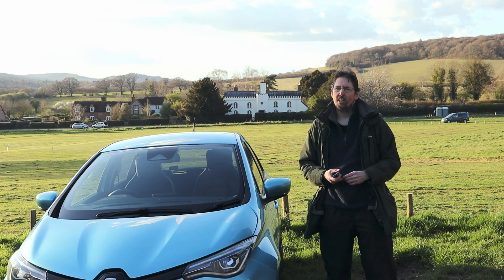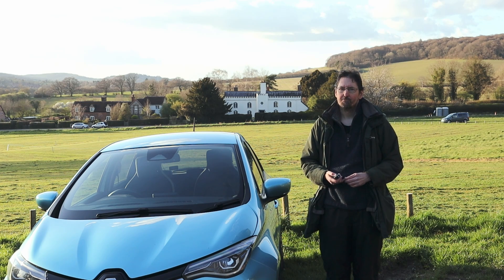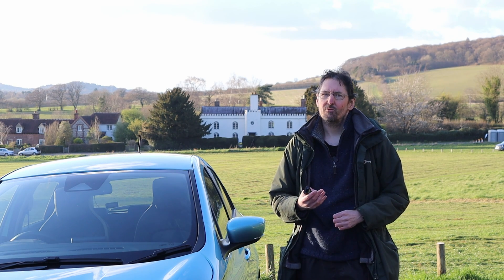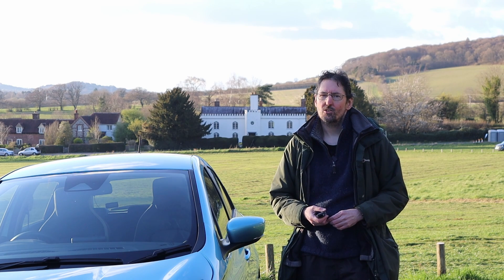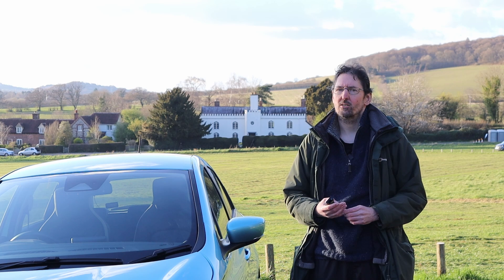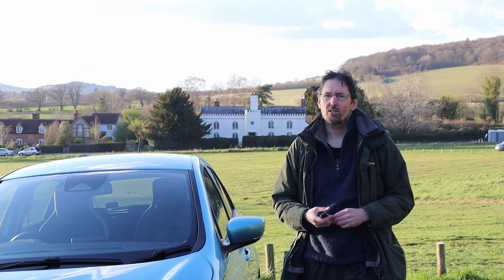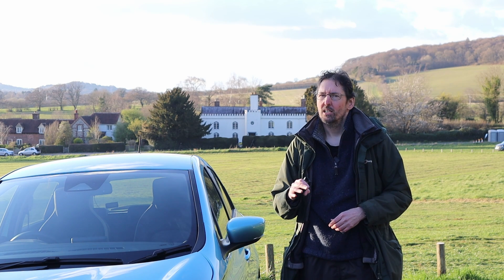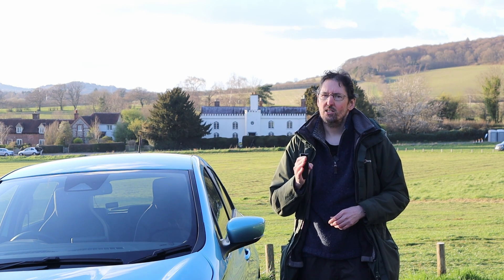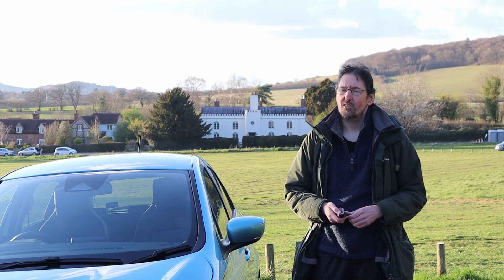That made me wonder if my Zoe is as inefficient as theirs seems to be, so I wanted to check that for myself. I ran the car down to 5% and then put it on charge, wanting to charge to 85%, therefore adding 80% of the battery capacity. The two reasons for charging this way were: firstly, adding a large percentage reduces the inaccuracy caused by not having decimal places in the display; and secondly, charging to 100% triggers a charge levelling process that slows charging and might skew the results. Charging 5% to 85% on a 7 kilowatt charger should give us more ways to measure and sense-check the results.